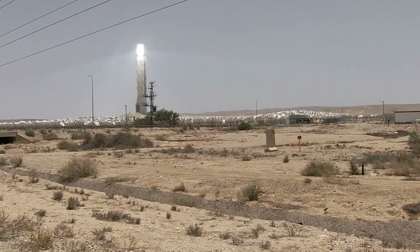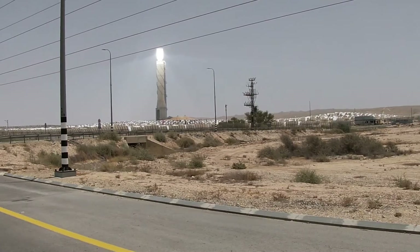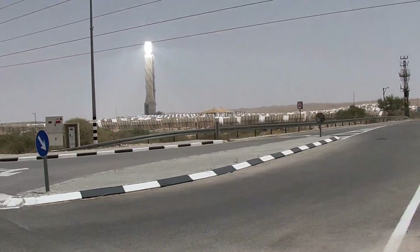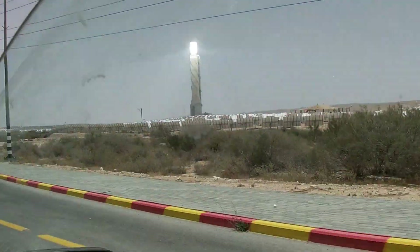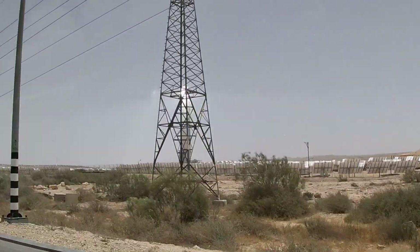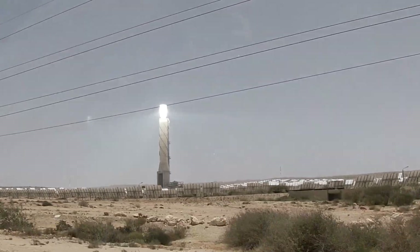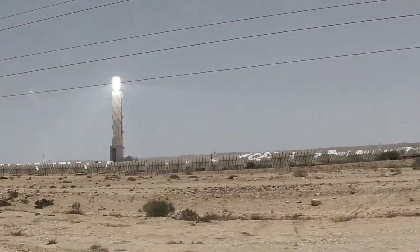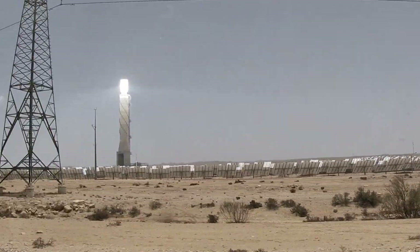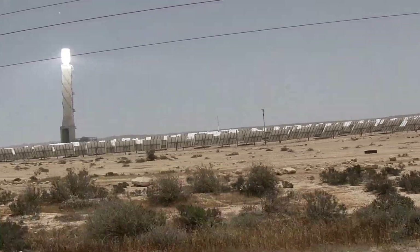It damages their view and the quality of life for all the people who live nearby. As we drive by you can see some bus stations — it's not like the outback where nothing is there. There's a road that people use on a daily basis, there are people who live and sit on their front porch, and this is what they have to see.